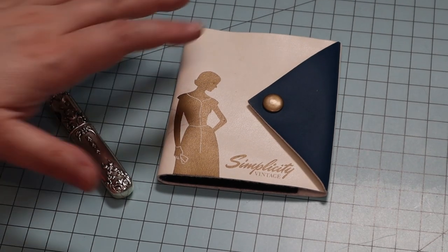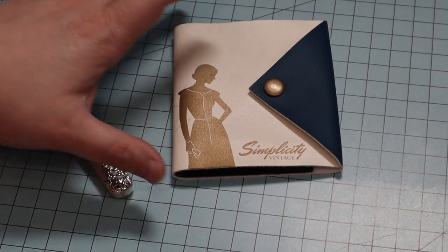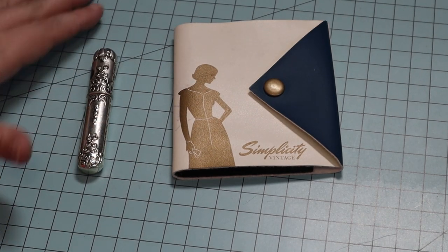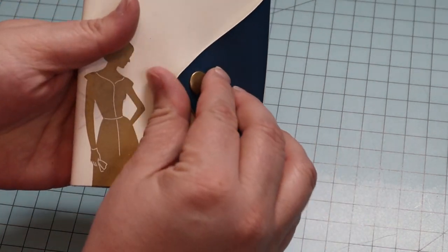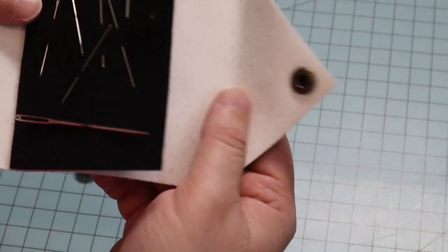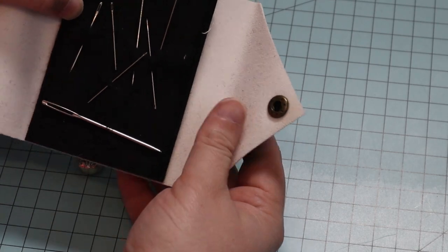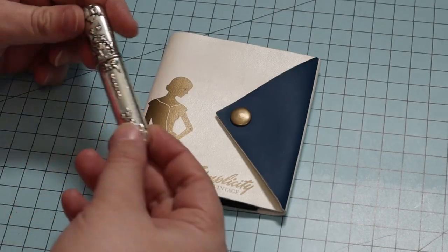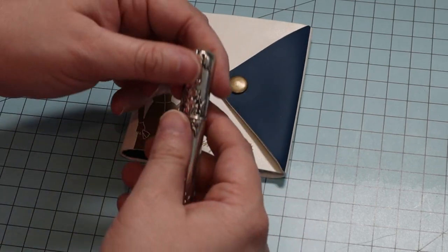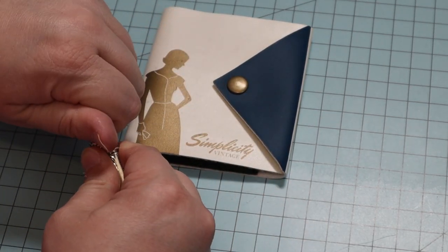A very useful tool to have is a place to keep needles, especially if you take your sewing out and about in the world. My best friend gave me this Simplicity needle book — it has felt inside to secure your needles. I also have this little metal needle case, and I would say I use them both equally. The needle book packs flatter, though.